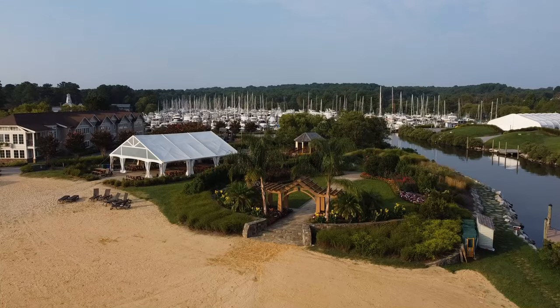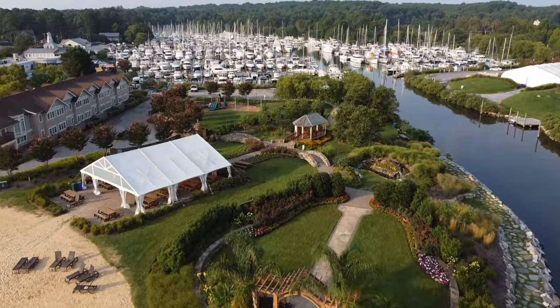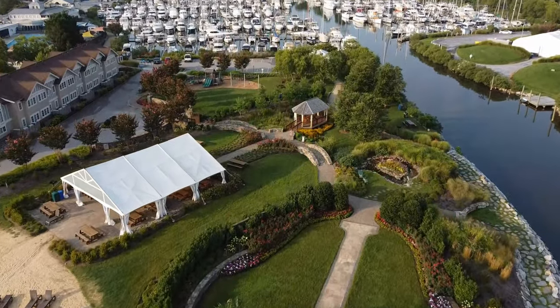The only drawback is the property is so beautiful that it hosts a lot of weddings, so I'd recommend a less busy weekday visit if you can.